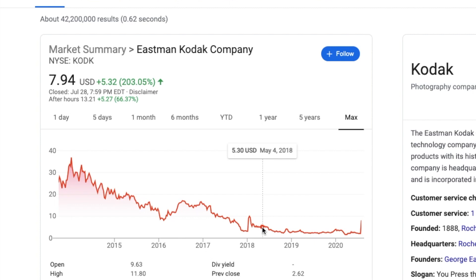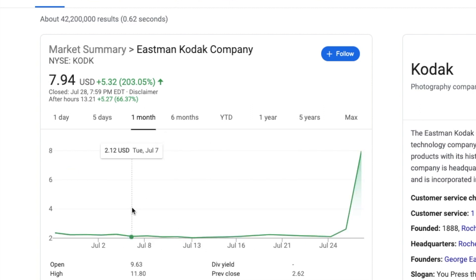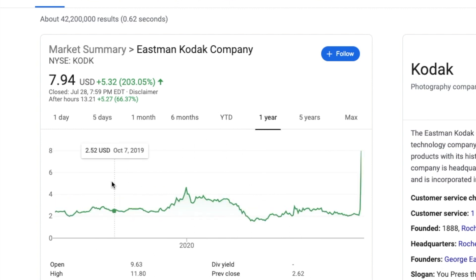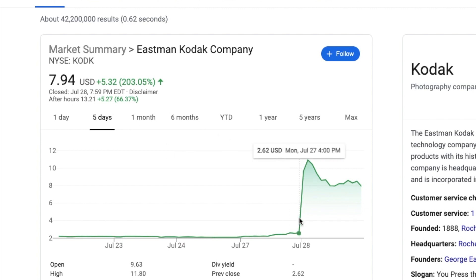All of a sudden people are saying "buy Kodak, this is it!" So what is going on? Looking at the one-month chart, it was in the two and change range for the longest time. Even six months back it was the same, and with the virus it dropped even further into the one and change range — a cheap penny stock. Looking at the whole year chart, it was basically the same price as a year ago. But in the last five days, it shot up almost 300%.